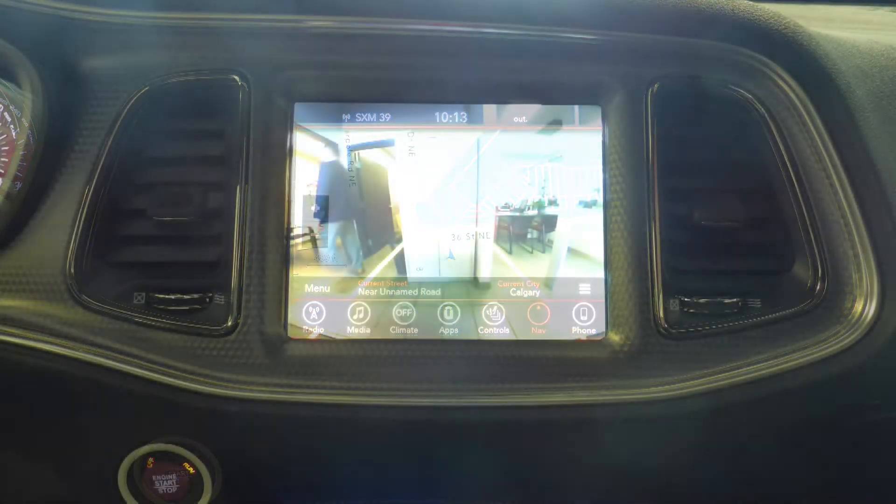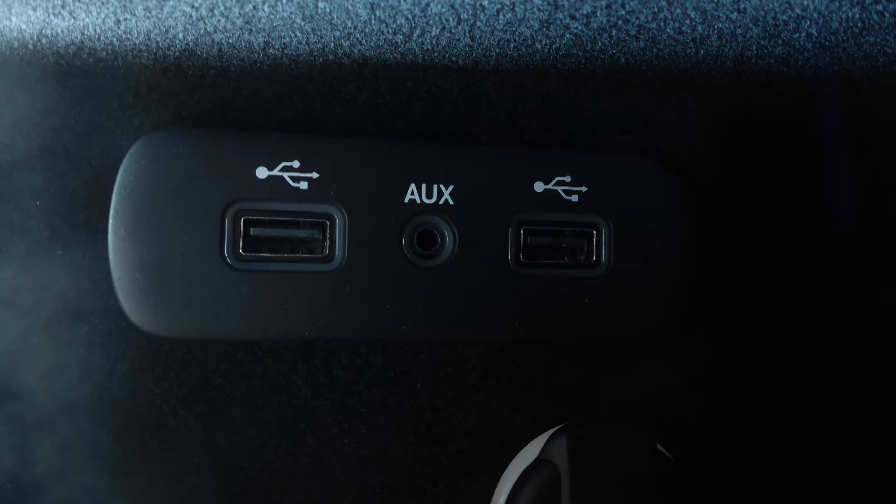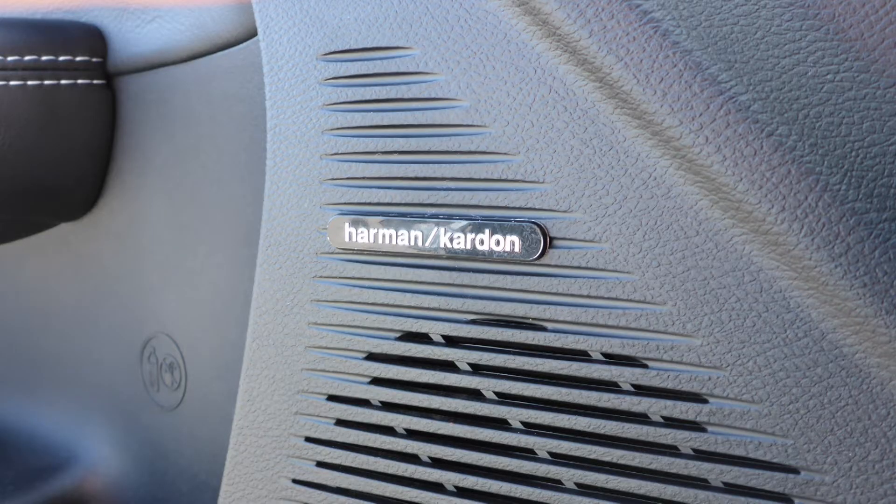GPS navigation, a rear backup camera, an MP3 input jack, a USB port, a powered sunroof, and a premium Harman audio system with 19 speakers.